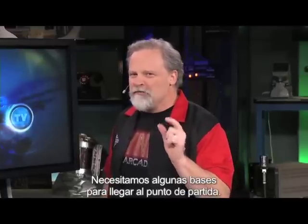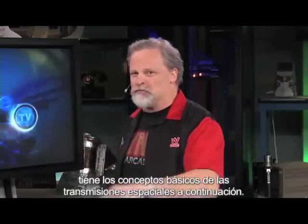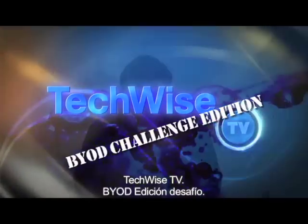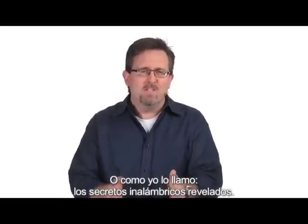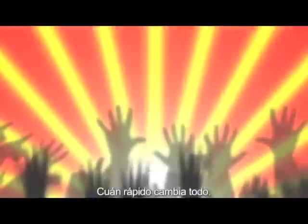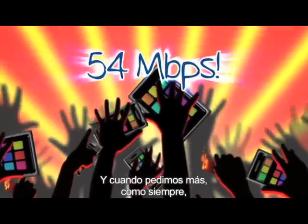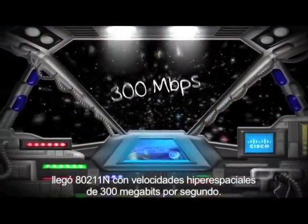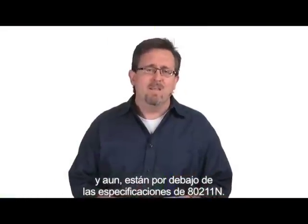We need to get some fundamentals to establish our baseline. Rob is here with the fundamentals of spatial streams — or as he calls it, wireless secrets revealed. How fast it all changes: 802.11g gave us 54 megabits per second. We cried for more, and 802.11n arrived with speeds of 300 megabits per second. And now there are vendors offering 450, still under the 802.11n spec. What is happening here? It's good stuff, but you need to be careful.